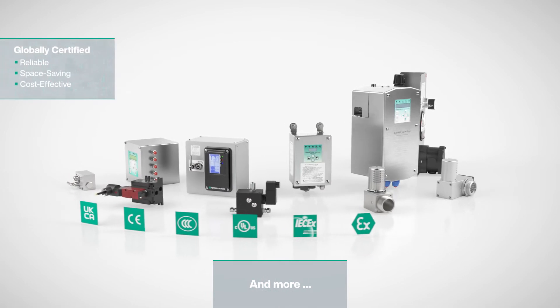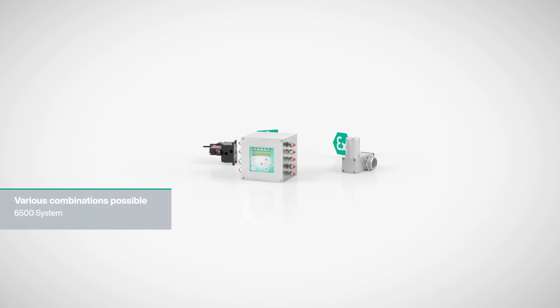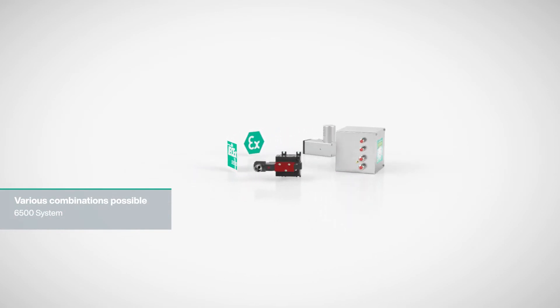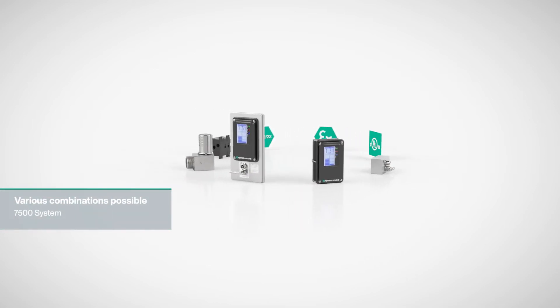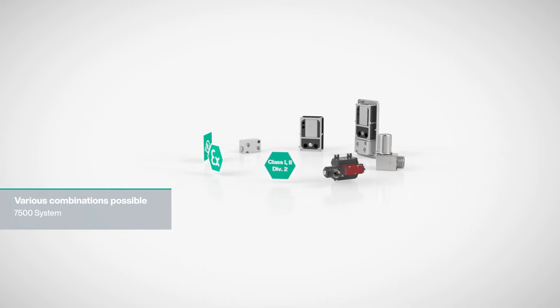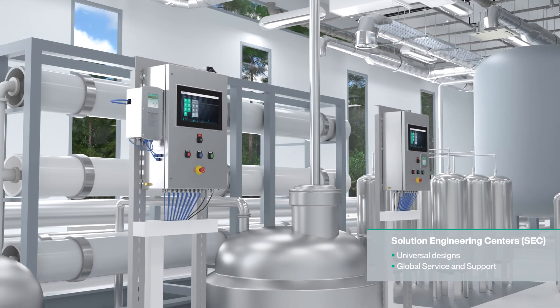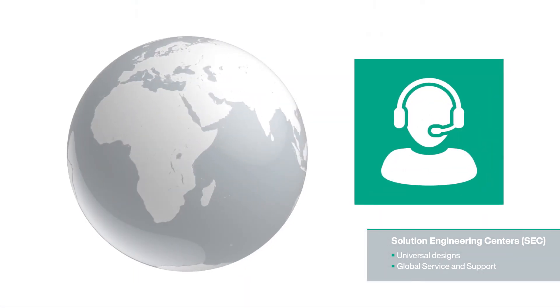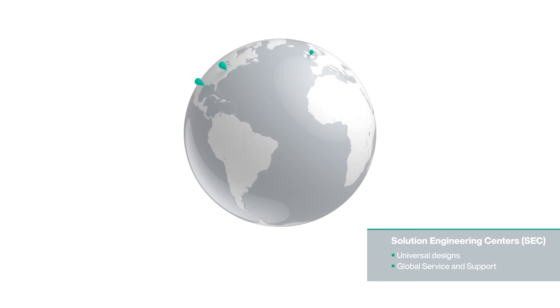With the comprehensive portfolio of globally certified purge and pressurization systems from Pepperl & Fuchs, we make it easy to specify and select the right solution to get your process up and running. Our solution engineering centers provide customers around the world with a full-service supplier of customized, certified solutions. The wide range of industry-recognized industrial controls and panel programs saves you time and money.